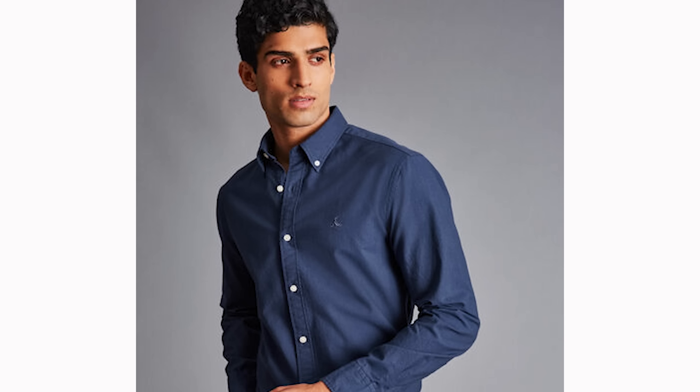What's the difference between a button up and a button down shirt? A button down shirt has a button down collar. A button up shirt doesn't have a button down collar. Traditionally, the button down shirt is going to be more casual than the button up shirt.